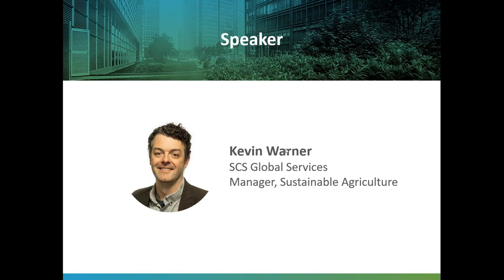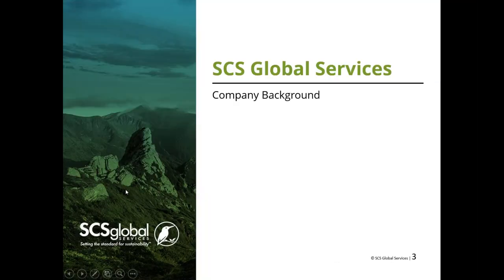In this presentation I'll give you a background on SCS Global, go into the key features of the Sustainably Grown standard, do a deep dive into the framework and how the indicators work, look at what the audit process is and how we approach it, and then we'll do questions after that.